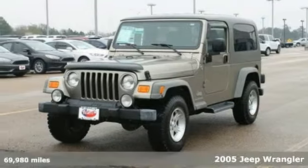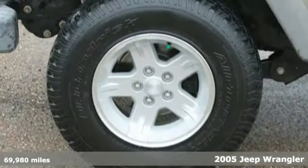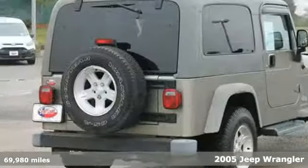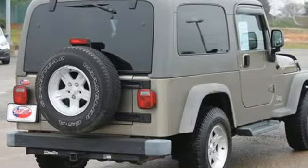One of Jeep's most popular models, it's a 2005 Wrangler. Take the doors off and the top down — you're ready for adventure, and this four wheel drive Jeep will take you there.